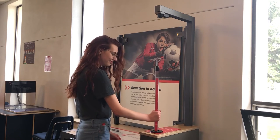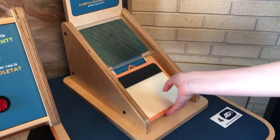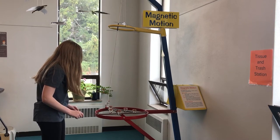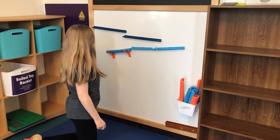The following exhibits all use magnets: test your reaction, detect the invisible, the robotic arm, magnetic motion, and our science-first magnet wall.